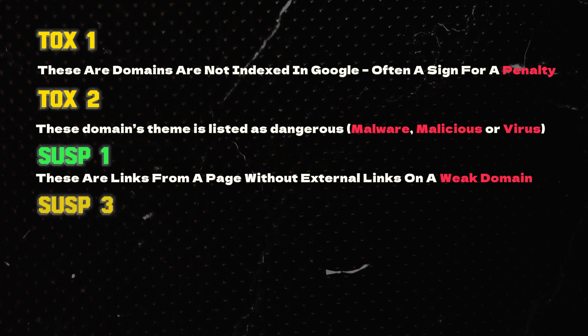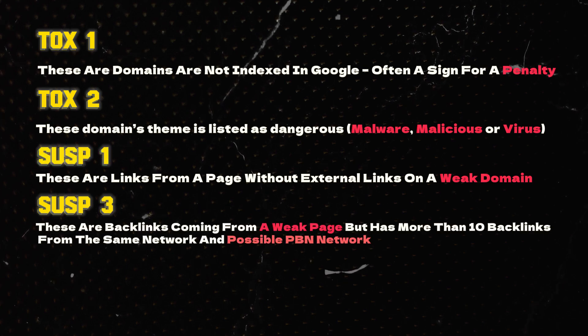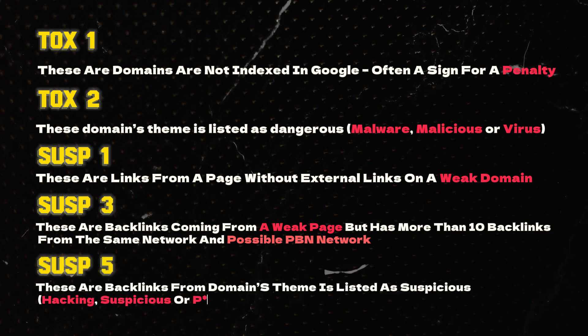Category four is SUSP3 — backlinks coming from a weak page that has more than 10 backlinks from the same network, possibly a PBN. Category five is SUSP5 — backlinks from sites with main themes listed as hacking, suspicious, or pornography. Outside of these five categories, there were also high DR links that weren't pushing any power that we had to disavow. The good thing about Link Research Tools is that once you import the link data, it will categorize most of the links for you so you can very quickly see which links to disavow and which to keep.